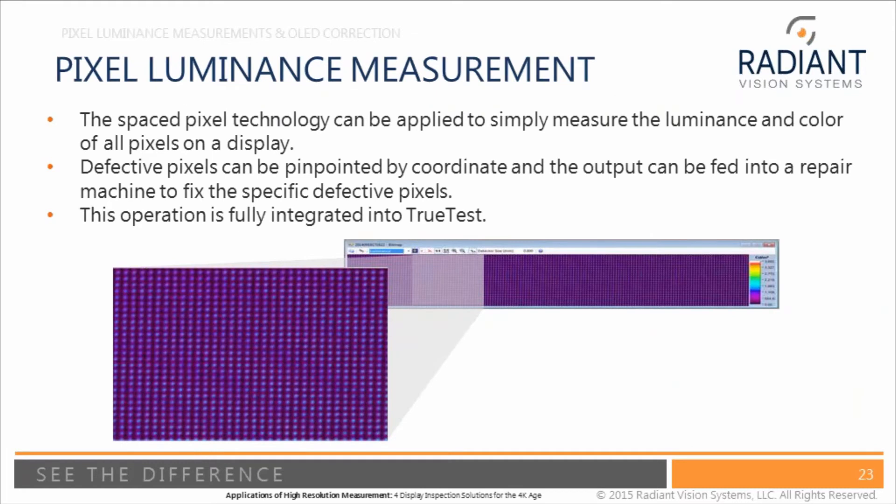Sometimes it's not even necessary to do the signal-level correction — if you can get pixel-level luminance measurements and identify the exact location of a problematic pixel, there are technologies that can correct and fix the pixel on a mechanical basis rather than a signal level basis. All of this is only enabled and practical with a very high resolution measurement system; otherwise you'd need many multiple cameras or so many measurements that it would become completely impractical from a tact time standpoint.